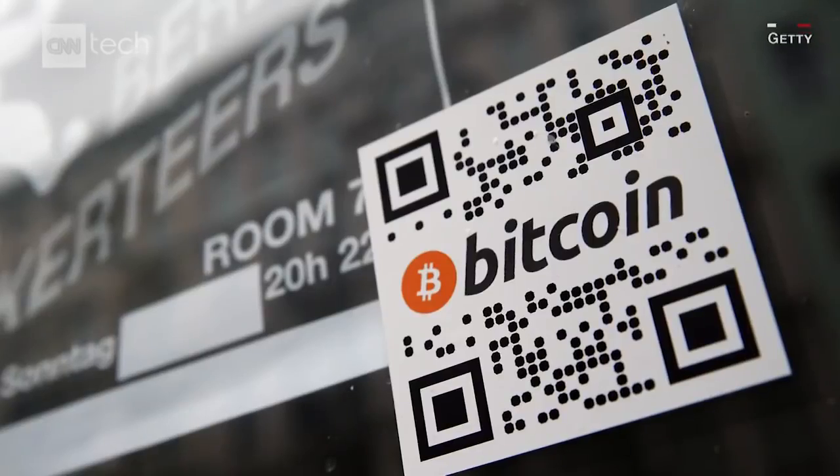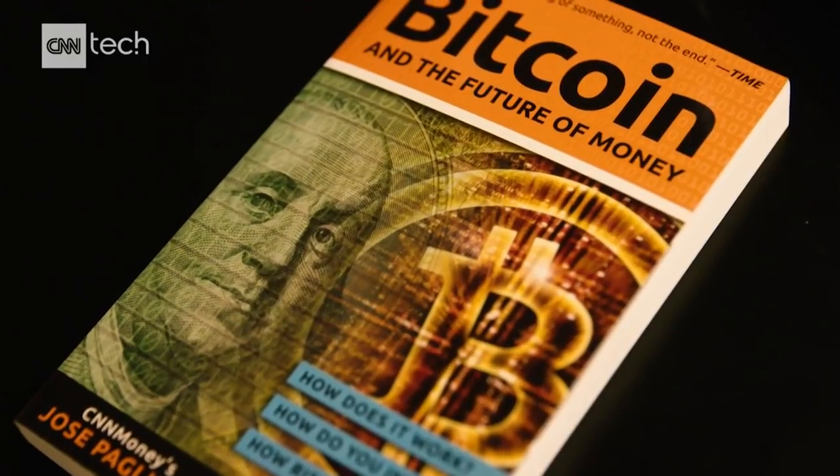You've probably heard a lot about Bitcoin, that digital currency that everyone suddenly wants to get in on, mostly because the price has been skyrocketing. But it's not new. It's been around since 2009. I wrote a book about it in 2014, and I even tried to survive on Bitcoin in New York City for 24 hours.